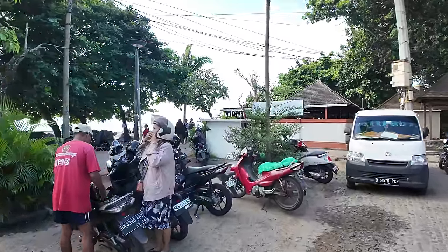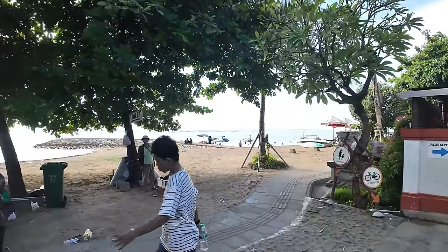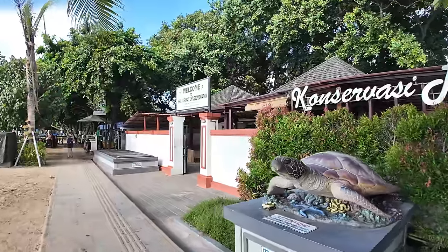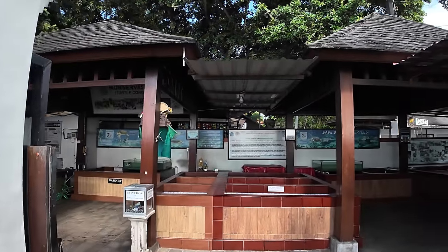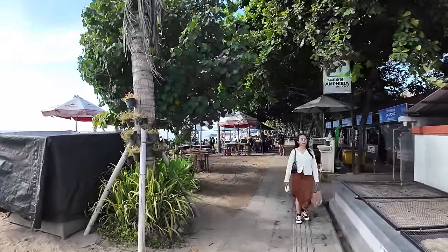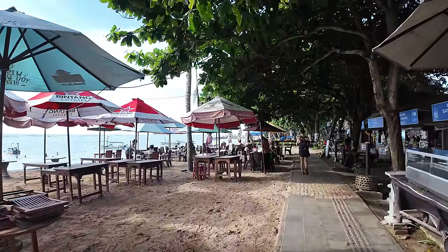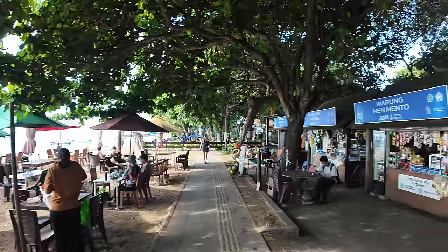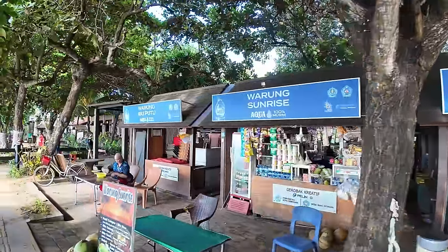Now we're going to head right and make our way along this section of the beach - a straight walk all the way through to Semawang Beach. Just here we have the Turtle Conservation Centre. This is a donation to enter, with all the tanks inside with turtles. Donation made in the box there. Just here on the beach we have a collection of local Warungs - they're actually open for breakfast, some are and some aren't. There are a few people here, mainly Indonesian. It's probably going to be more of an Indonesian-style breakfast from these places.